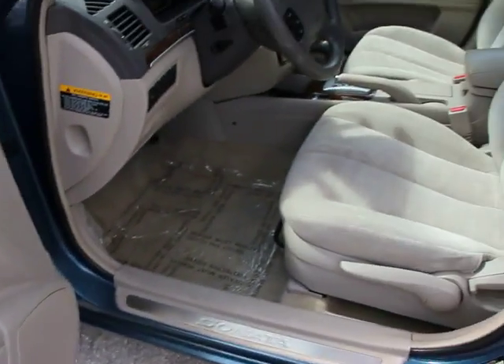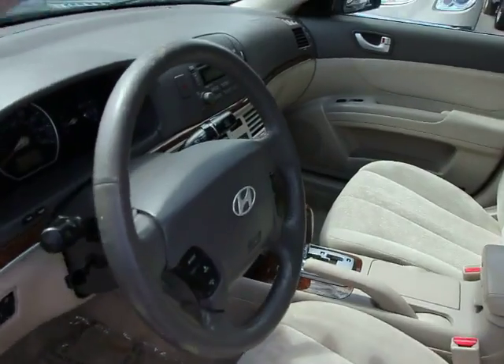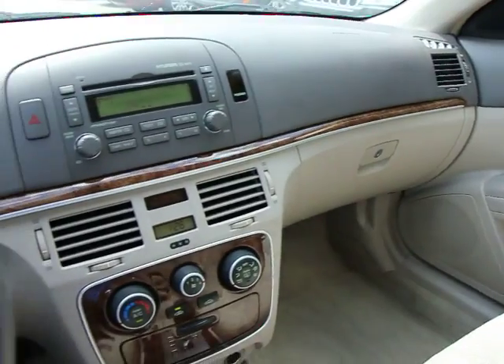AM FM CD MP3 radio, power door locks, rear window defroster, side airbag system, trip computer, fog lights, electronic stability control.